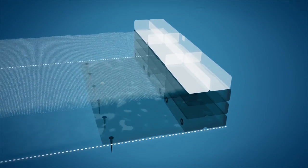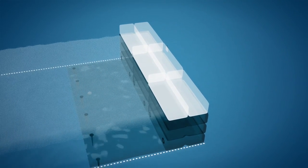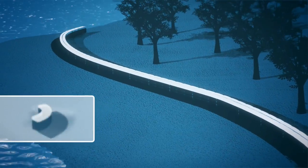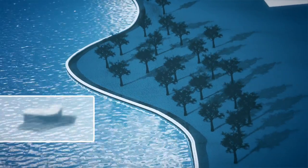Meanwhile, sensors fitted with wireless connections continuously transmit water levels or send out alarms. Inflated comes in different shapes and lengths to be placed in minutes with minimal physical labour along curvy coastlines and around construction and housing areas.